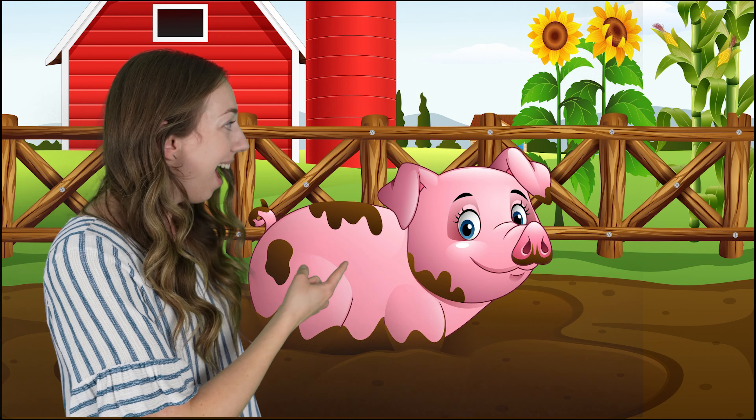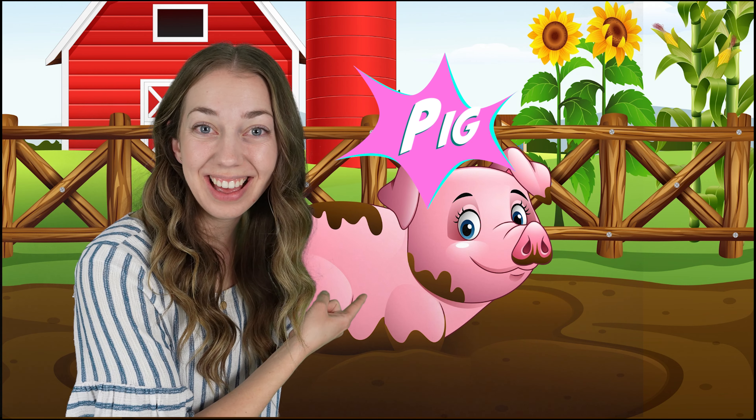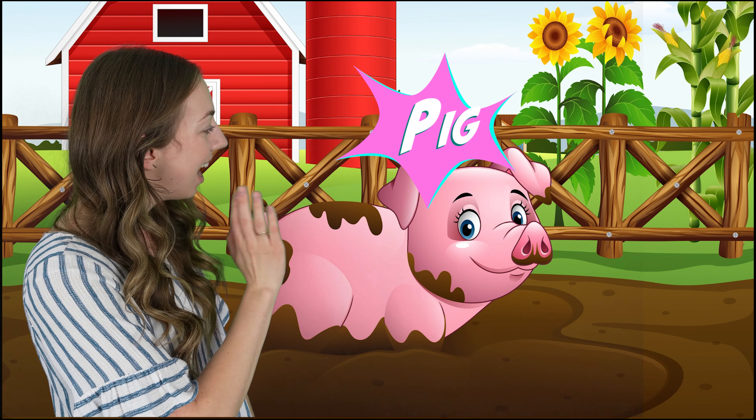I think Grandma's farm has one more animal. Let's go find it. Come with me. Do you hear that? What's in the mud? A pig. Hi, pig. What sound does a pig make? Oink, oink. Can you make a pig sound?